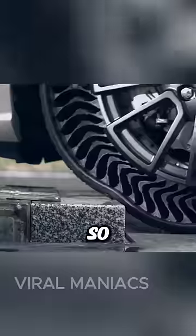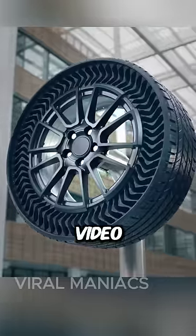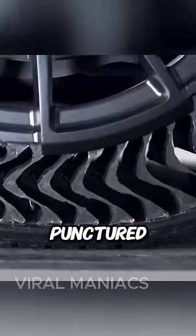You can't get a flat tire using these, so why don't we use them yet? You've probably seen this type of tire before in some video, haven't you? This tire doesn't rely on air, so it won't burst if punctured.